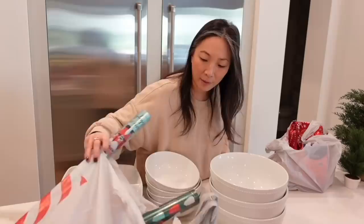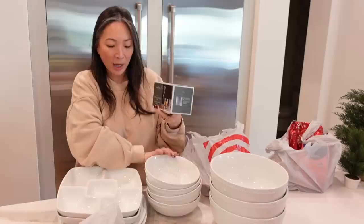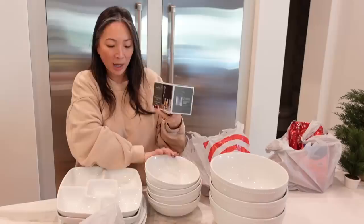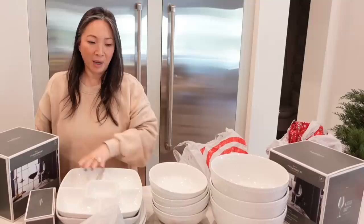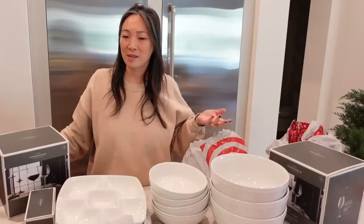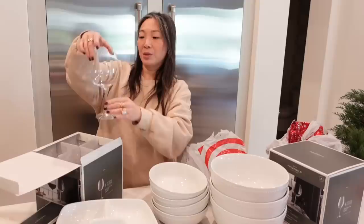I had to get glassware and barware too. I got four of these double old fashioned glasses - they're actually crystal, which I was surprised to see at Target. They are etched really pretty. And I got eight of these crystal wine glasses because I've gone through whatever barware I ever had - they've either broken or we've lost them in moving. We have this really weird hodgepodge of maybe four or five wine glasses. So I thought this was a good opportunity to pick some up. These are nice - nice size!